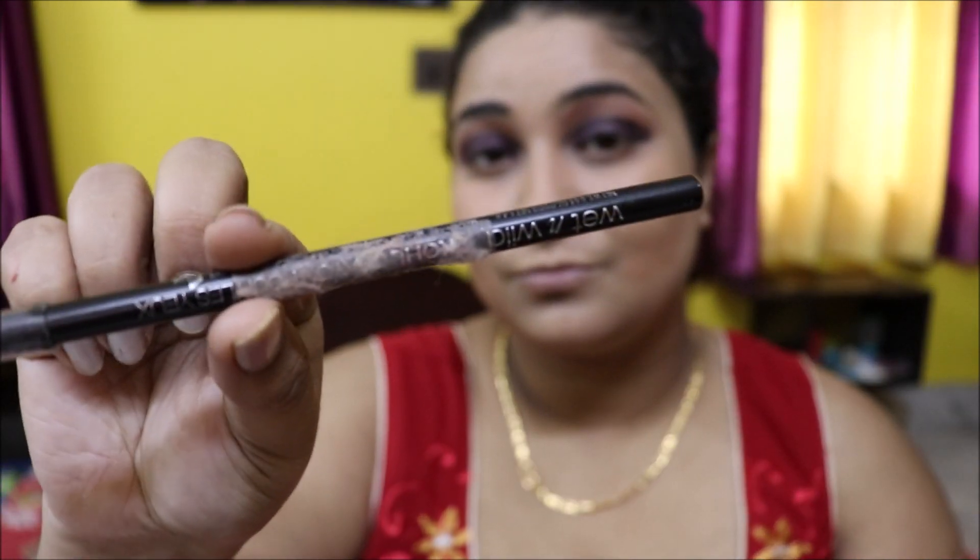Using Wet n Wild kohl gel, I'll be lining my lower waterline nicely and then smudge it to give it a thick look.